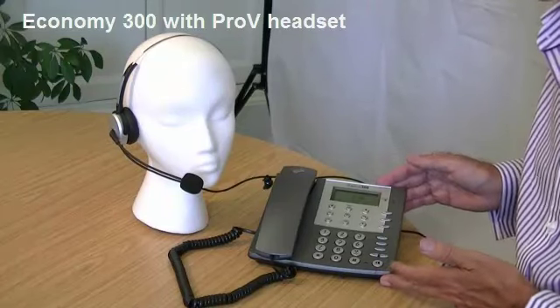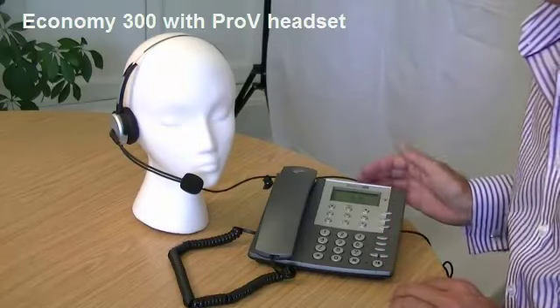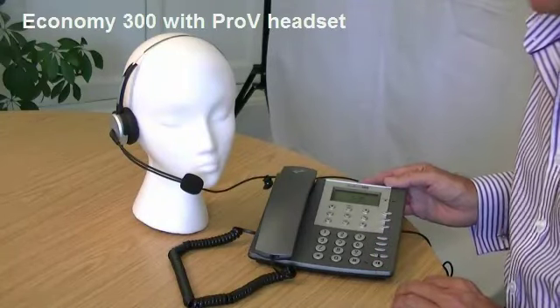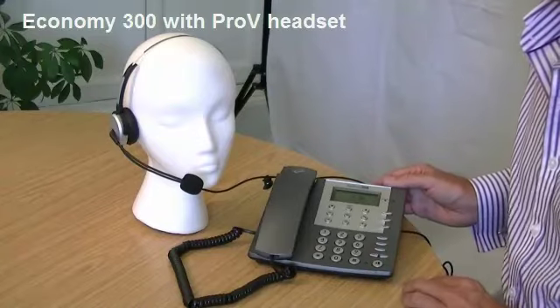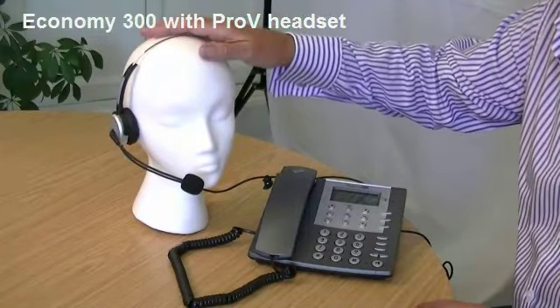We'll start with the phone first. It's the Economy 300 — our best-selling basic or entry-level analogue phone. There are three in the range: Economy 100, 200, and 300. This is by far the best-seller. We match this up with the Streamline Pro-V headset, a beautiful model.